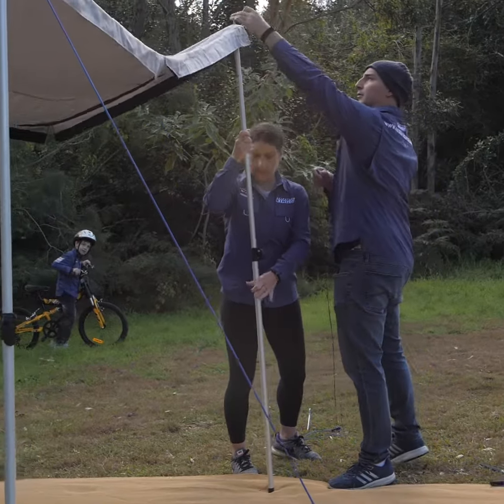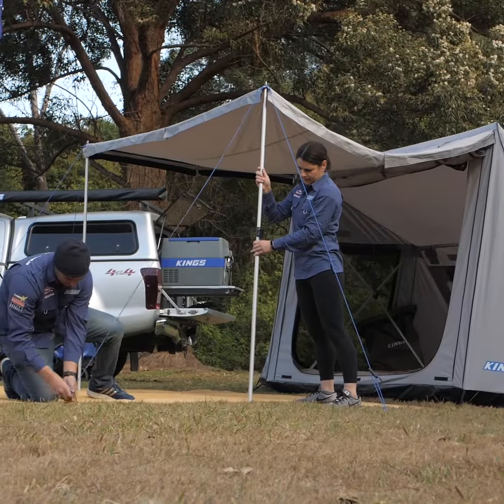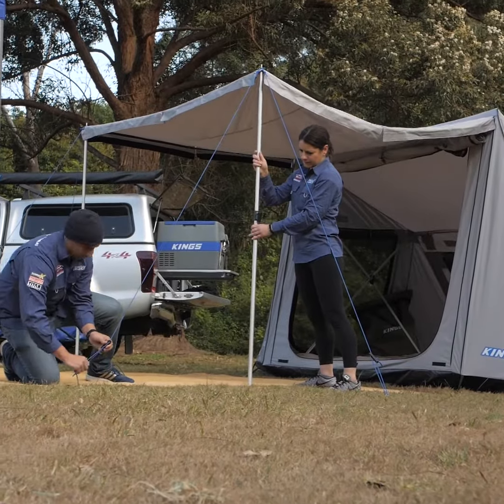And to give the family some extra shelter, just flip over the included front awning, add the poles and ropes, and you're done.